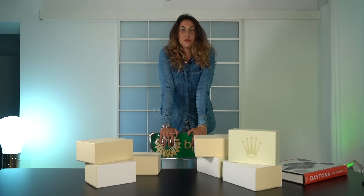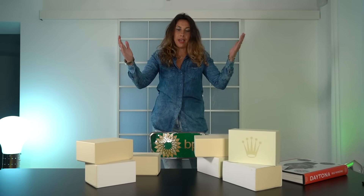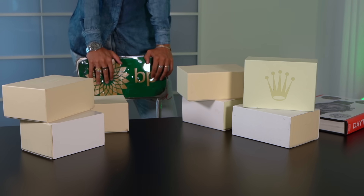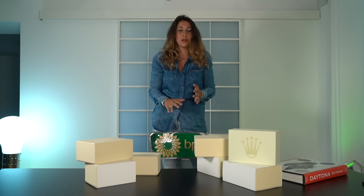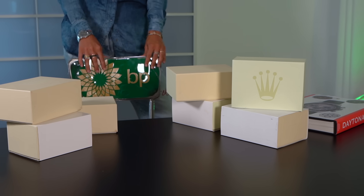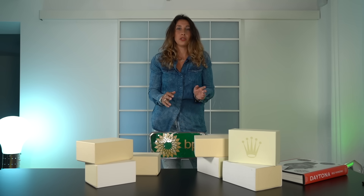Good morning, watch collectors. Buongiorno, buenos dias, bonjour, guten morgen, ni hao. Here we are — I have seven surprises for you. Yesterday I visited a local watch dealer, a Mondaniweb trusted dealer, and I saw a very nice selection of collectible sport Rolex watches and I really wanted to show them to you. So here we are, we are going to unbox each one.